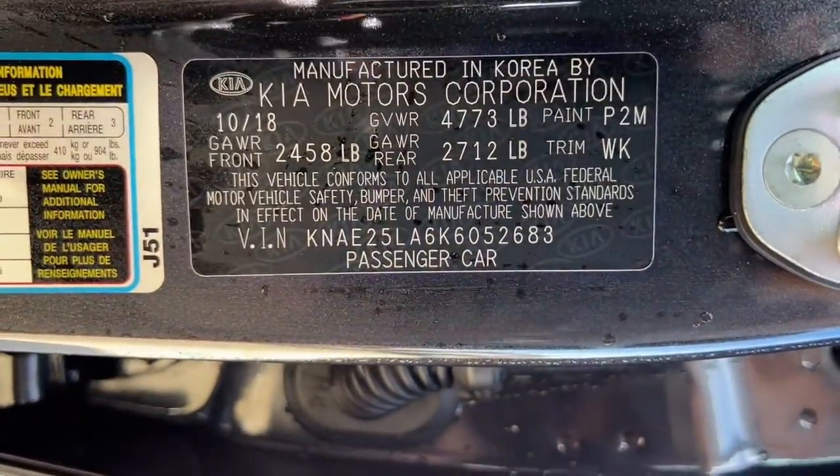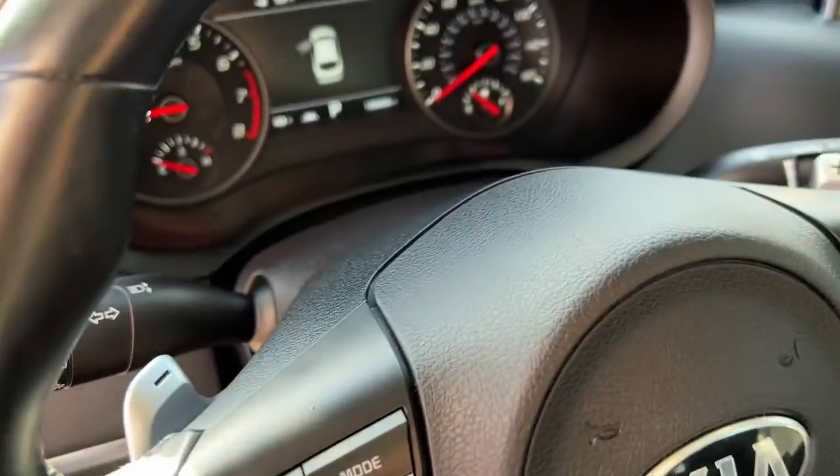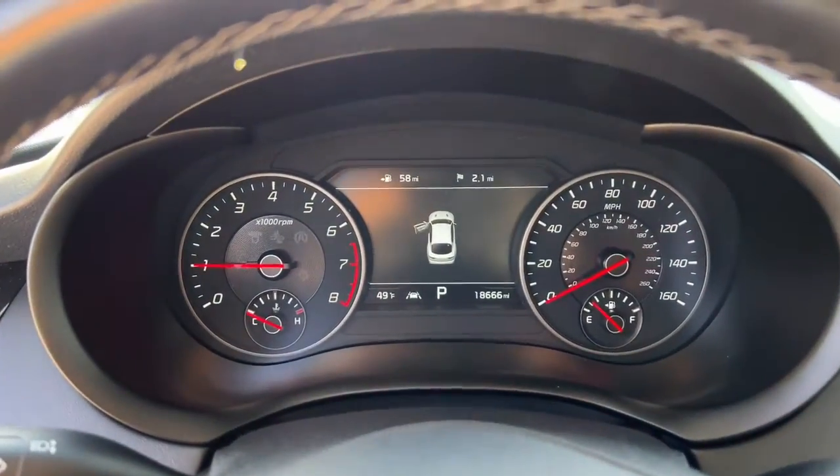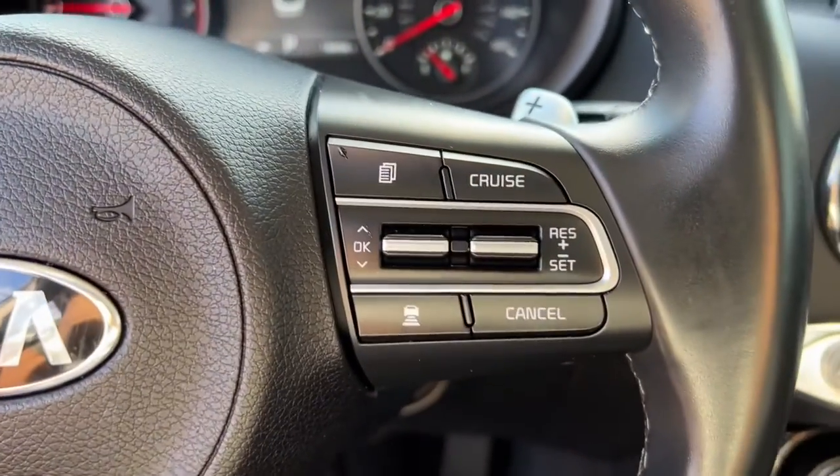Navigation system, sun/moonroof, keyless entry, backup camera, power passenger seat, satellite radio, adaptive cruise control, keyless start, lane keeping assist, heated mirrors.